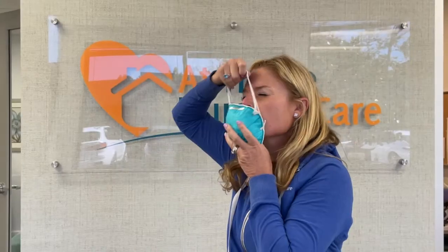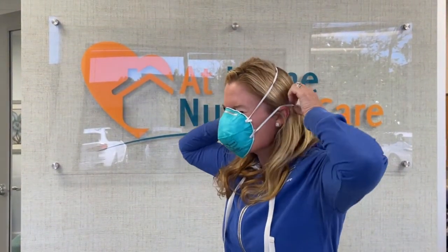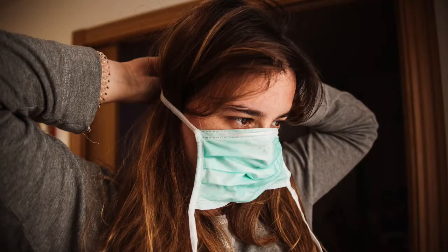If you wear an N95 voluntarily, you don't need a fit test, but the respirator should cover your nose and mouth and form a tight seal to your face. You should complete a basic health assessment to make sure wearing an N95 is appropriate and safe for you.